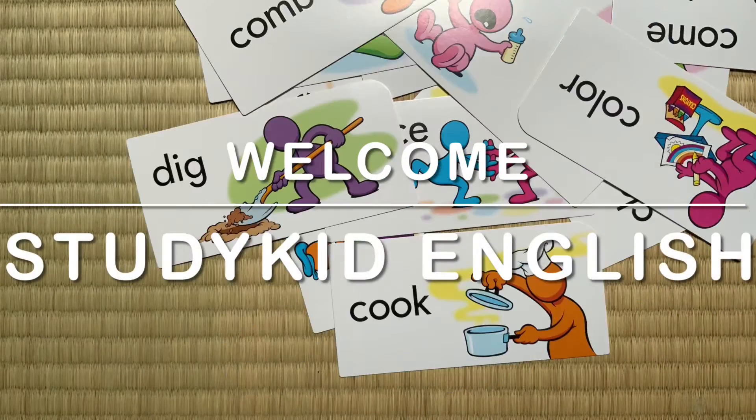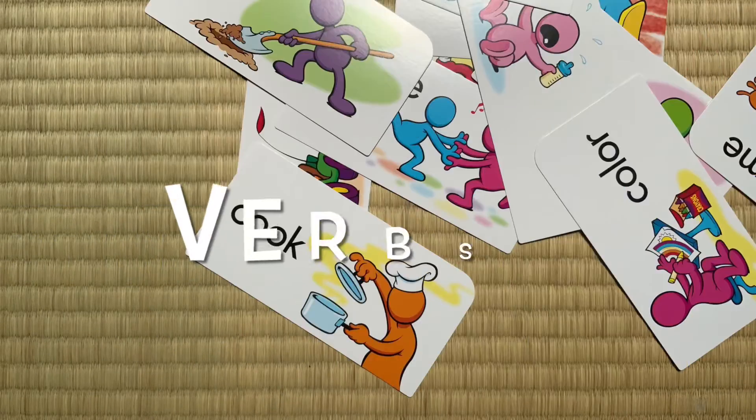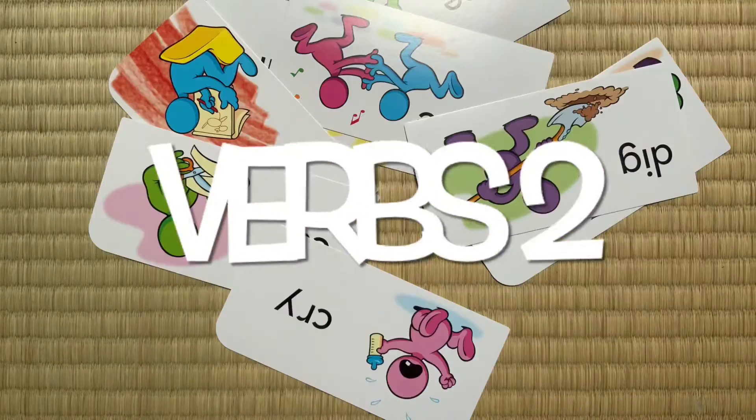Hello, welcome to Study Kid English. Today we have verbs. Okay, let's go.